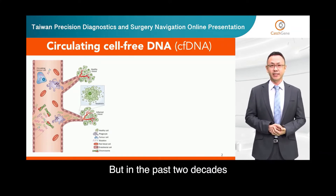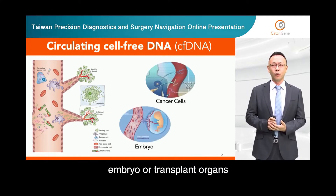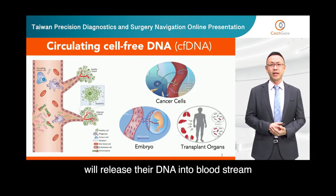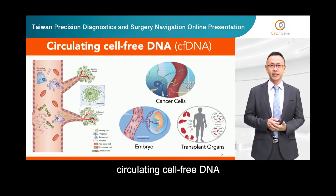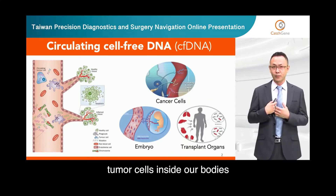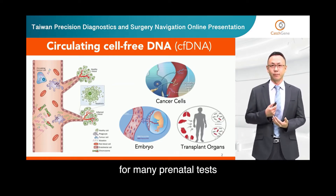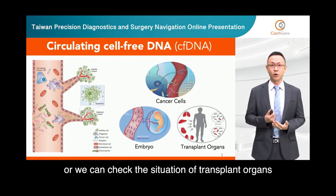But in the past two decades, scientists realized that not only normal cells, but also cancer cells, embryo, or transplant organs will release their DNA into the bloodstream. Therefore, if we can capture those very rare circulating cell-free DNA, we are able to detect or monitor if there are any tumor cells inside of our body. Or we can get fetal DNA from mother's bloodstream for many prenatal tests, or we can check the situation of transplant organs.